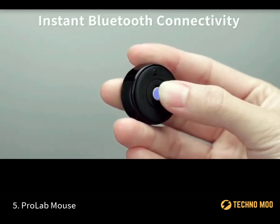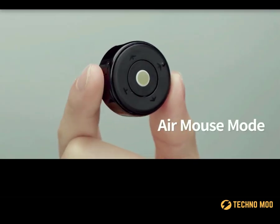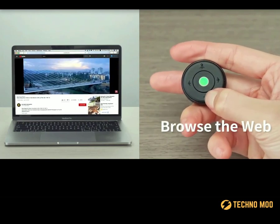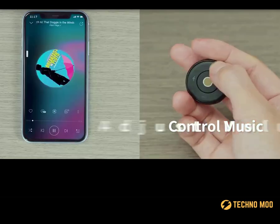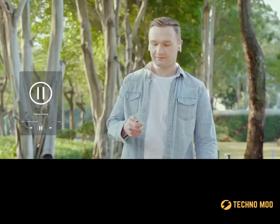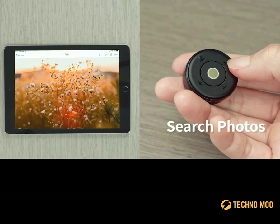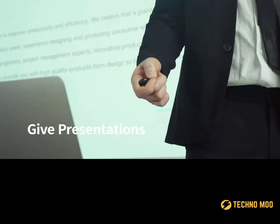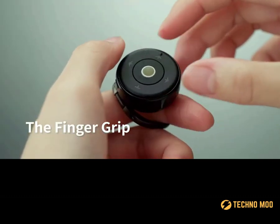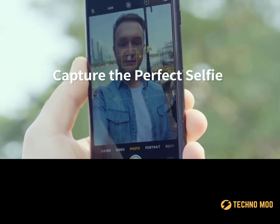This is a portable mouse from the Chinese company ProLab, but in addition to controlling your computer, it can do many other things. For example, it allows you to control your presentation and camera remotely, and it can be used as a media controller, and of course, replaces the cumbersome keyboard of your computer, laptop, tablet, or smartphone. It opens up countless possibilities for the user. With the mouse from ProLab, you can finally take perfect selfies, or never miss an important phone call ever again. The price starts at $39.